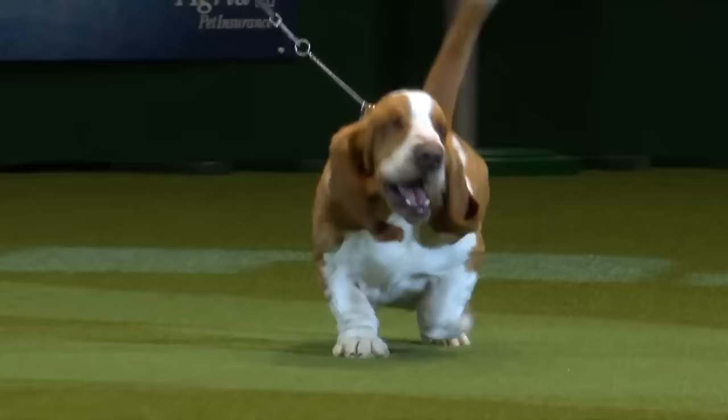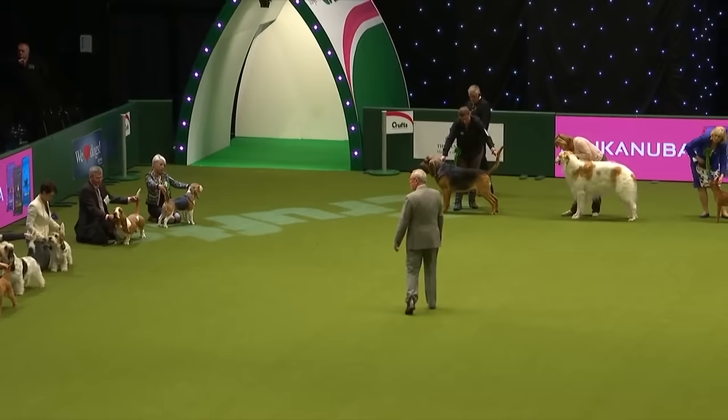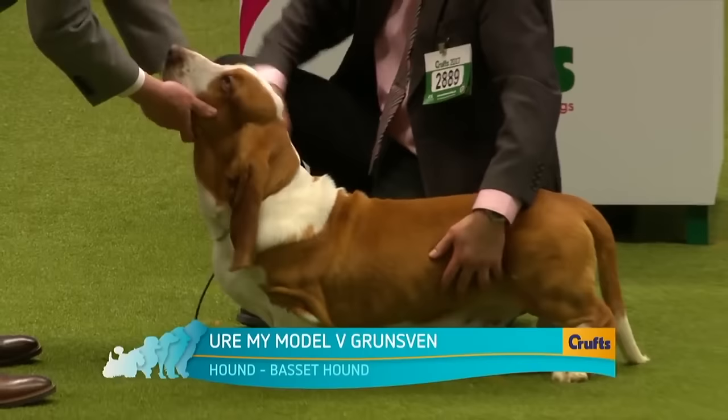The Basset Hound, best known to us all, takes in the outline of the dogs — often the indicator of breed type and balance. The judge gets a good look at each one as they come in, so he's already developing an idea of where he may be looking, and now we have the Basset Hound.